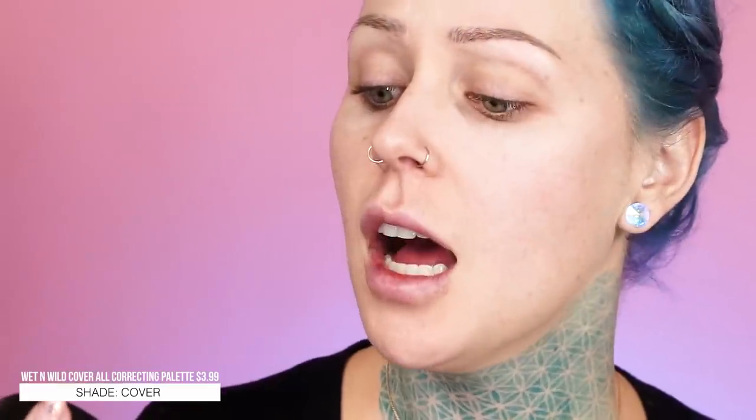So I'll quit babbling. Let's go ahead and get started with this makeup look with all products under $10. First we're going to color correct. This is the Wet and Wild cover all correcting palette — we're going to go in with the yellow one to cancel out some of the little bluish tones around my eyes. I didn't prime my face because I didn't feel like it, so if you do have oilier skin, that's a step you are not going to want to skip.